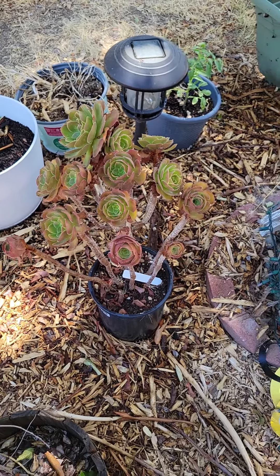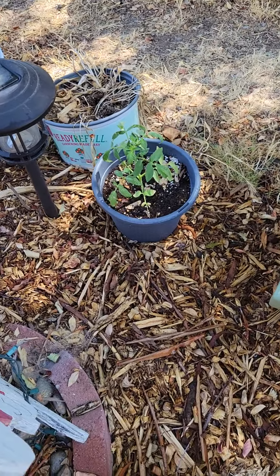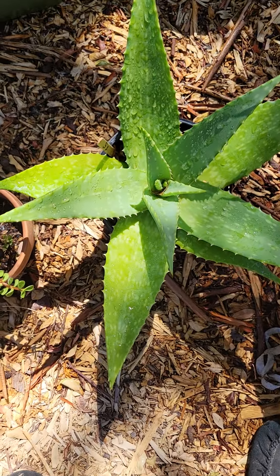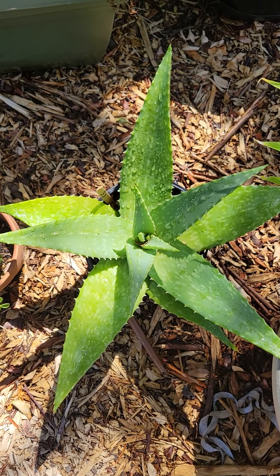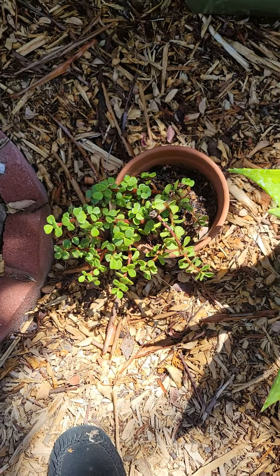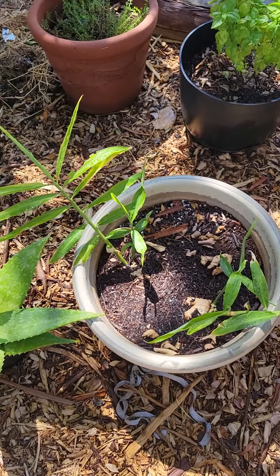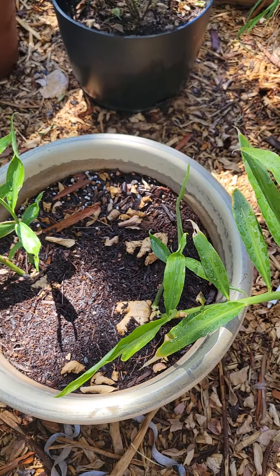Another succulent, another tomato. Here is my peppermint, another tomato, another big aloe that I think I'm gonna plant in the back where my cactuses are. And this is my elephant plant and my ginger, which I'm super excited about — it's doing really good.